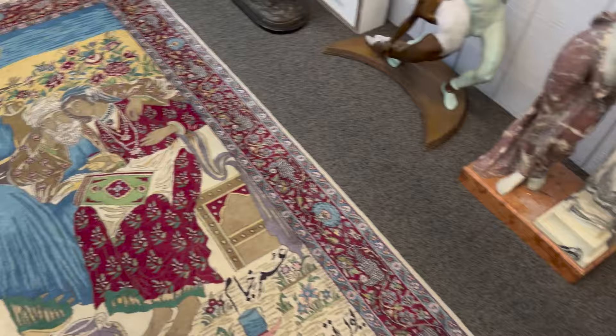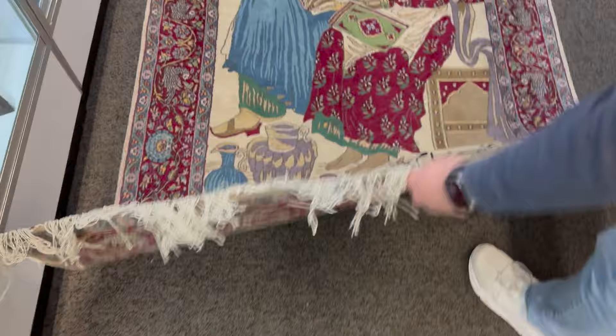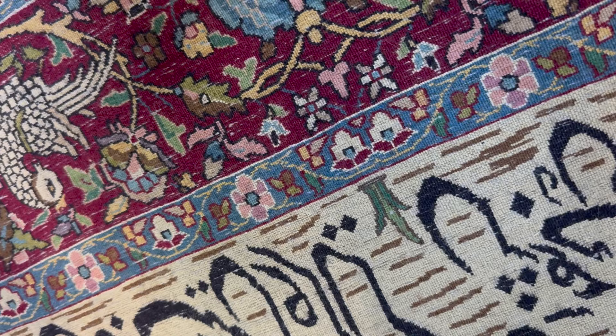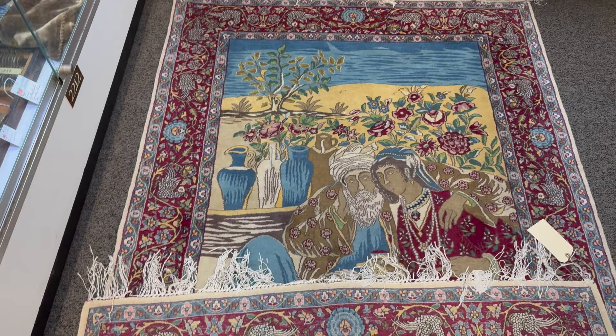Lucas has got a rug that we decided we are going to send off to auction and sell next week. It is signed at the bottom — it's a pictorial rug, signed right here. Look at the back of it — look at the knots per square inch, it's pretty tight. It's not too far off the ones that sold last week, it's similar. The signature — I have no idea what that says. But anyway, that pictorial rug, we're going to put it up at auction next week and see what happens.